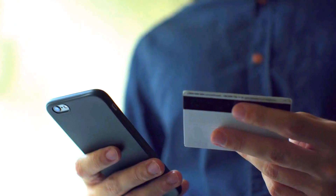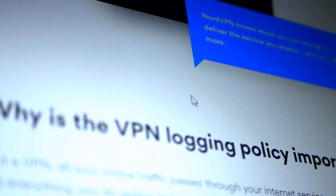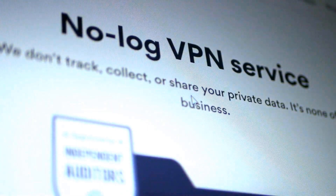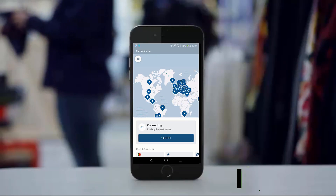NordVPN: protect your personal data online. Stay safe from hackers when connecting to public Wi-Fi, and don't let your ISP provider see your online activities. NordVPN stores no logs and uses military-grade encryption to keep you safe online.